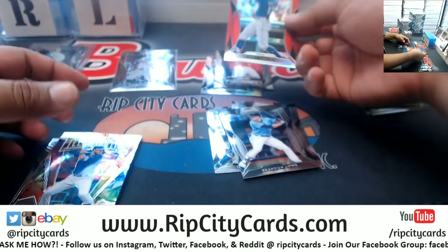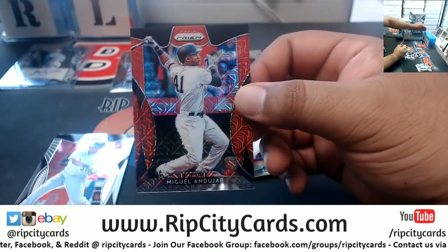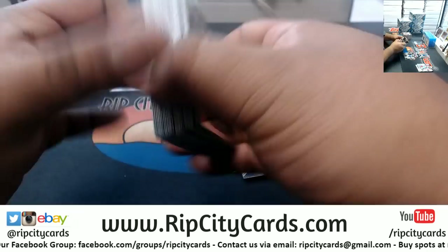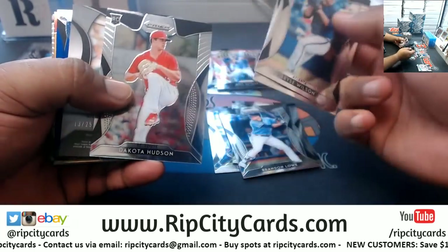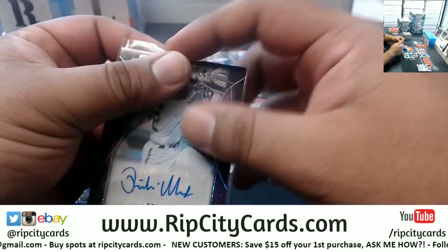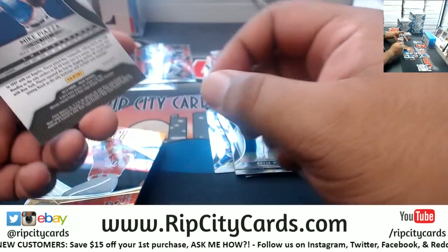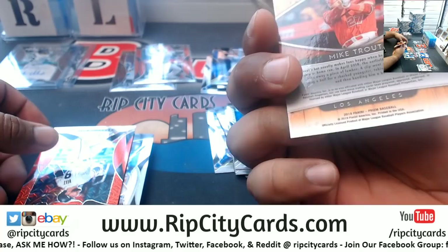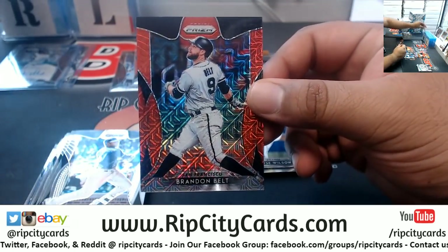A Joey Gallo red for the Rangers — the reds are not numbered, but I just want to show that off. And the hard Yankees, this one's to 299. Richie Martin to 25, Orioles autograph. Got Mike Piazza Blue for the Mets, not numbered but nice. Mike Trout for the Angels — the Lumber Ink insert, very nice looking. Brandon Belt, Giants, to 299.